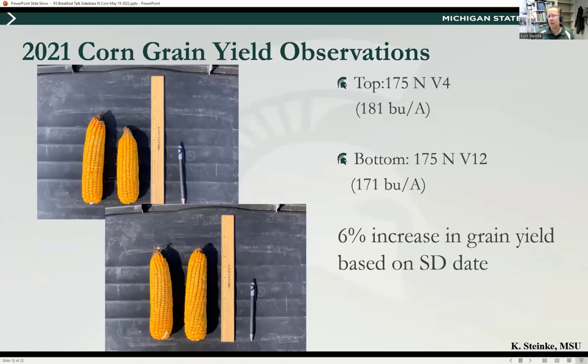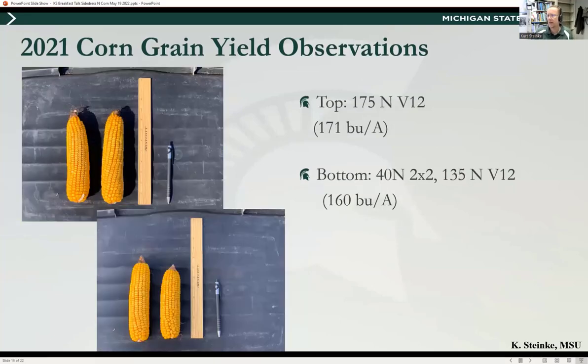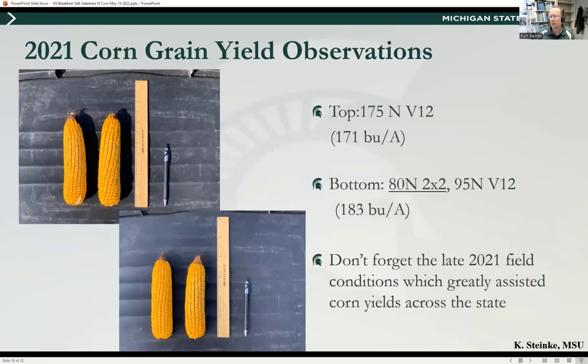Late split N at V10 and later versus rescue N are not the same thing. Rescue N is for an emergency scenario — very wet spring where you can't get out to side-dress at all; try to get it on as soon as you can, and if you get it out by tassel, you'll usually see payoff. Also, 40 lbs of N in a two-by-two starter is not sufficient to delay side-dress to V11 across many Michigan soils. Looking at research pictures: 175 units of N at V4 versus 175 units at V12 showed about a 6% yield increase just by choosing the right side-dress date. V4 alone versus 40 units in a two-by-two plus some at V4 showed reductions last year because it was so dry the starter couldn't be used. When we increased the two-by-two to 80 units of N and went to V12, that's when we really saw yield increases. So if going to V10 or later, plan on at least 60 to 80 units of N in starter to carry the plant to that point.